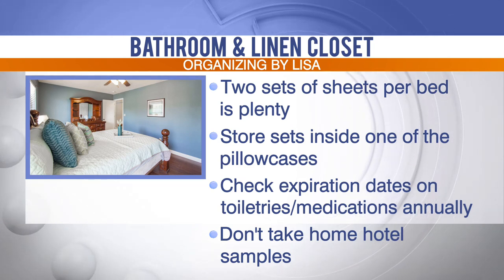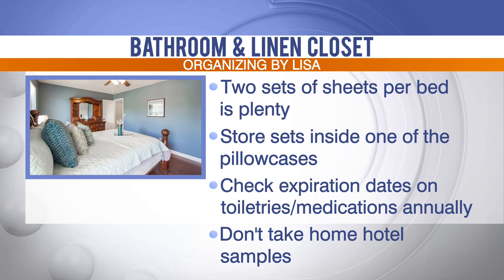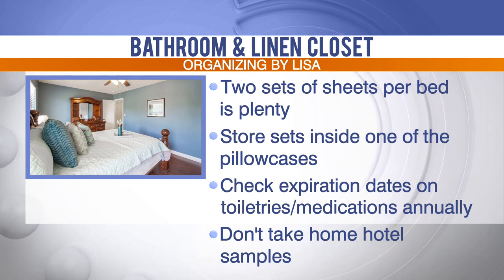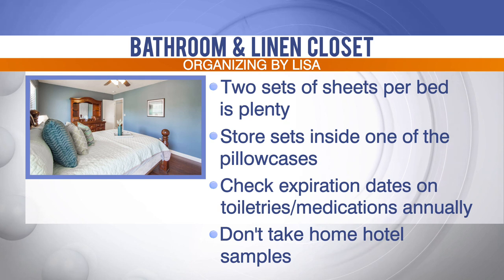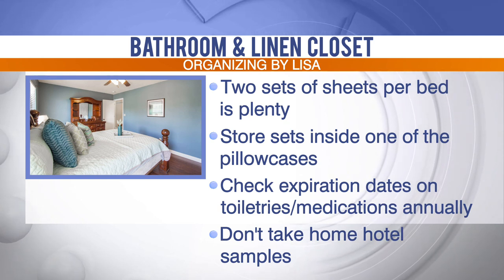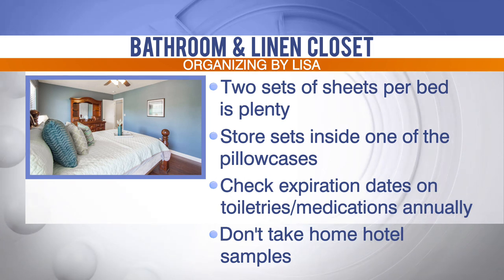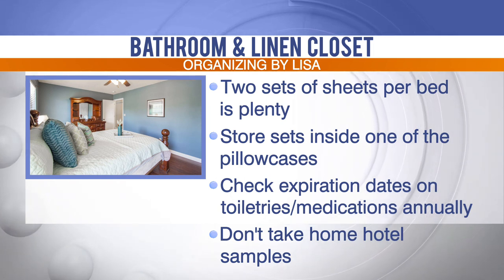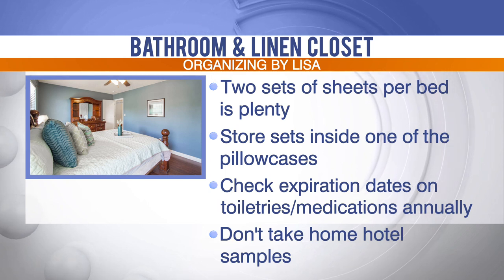You have some different linen closet tips as well. What do you mean by storing sets inside one of your pillowcases? So when you're folding sheets — I think two sets of sheets per bed is plenty. If you're like me and you hate to fold sheets, I actually only use one continuously: wash it and put it right back on.